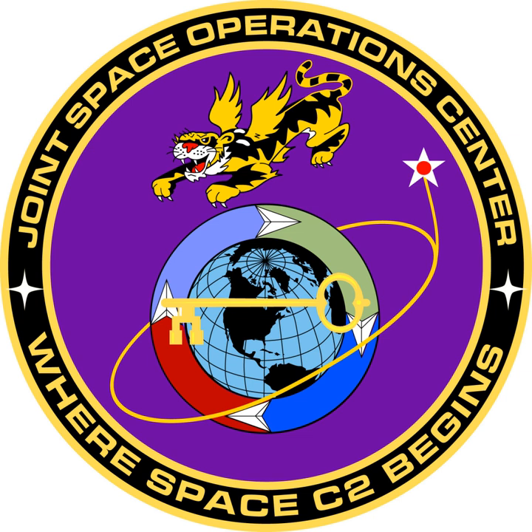The CSPOC is located at Vandenberg Air Force Base in California, and is the organization responsible for performing all of the orbit determination activity necessary to maintain the U.S. Space Catalog.